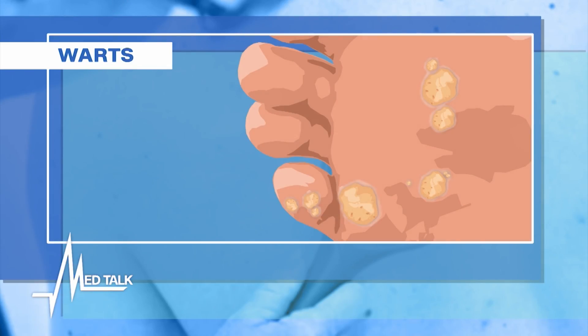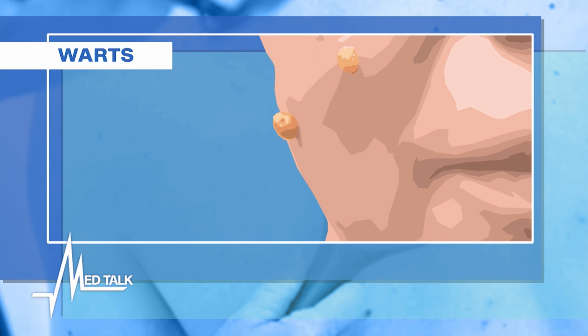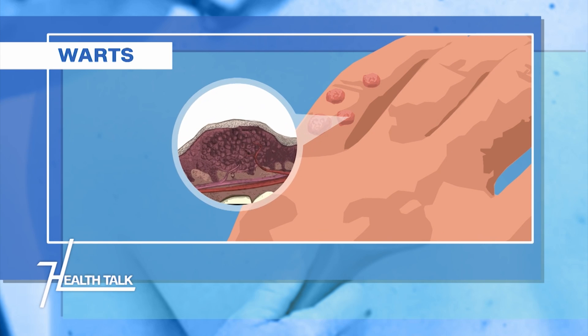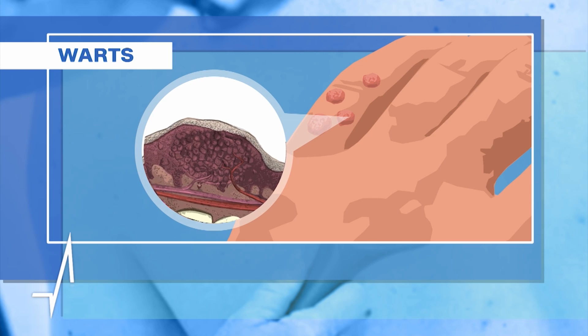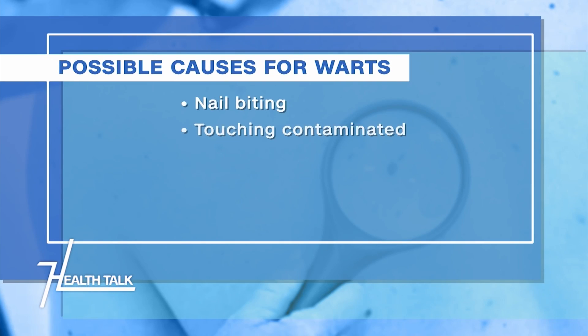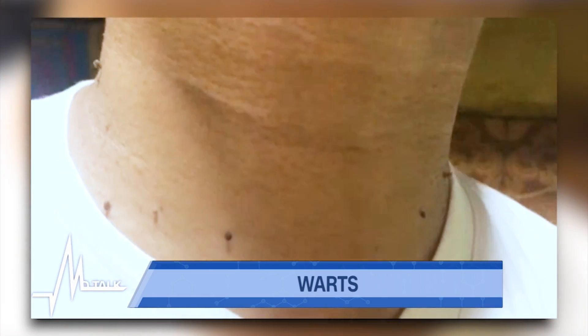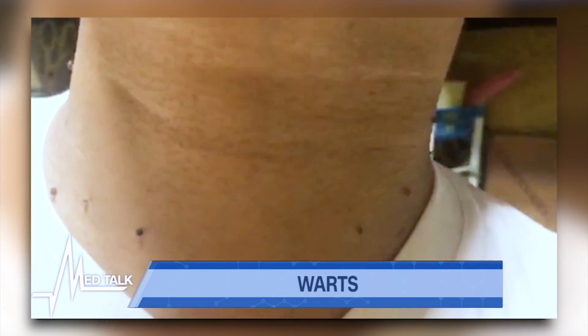Welcome back to MedTalk Health Talk. Warts are skin growths caused by the human papillomavirus, or HPV. There are different warts, and they can appear on different parts of the body, including the face, genitals, and can even appear in clusters. How can one get HPV and eventually warts? It's a viral infection, and like any kind of infection, it is contagious. This is transmitted by skin contact — from one person to another, the HPV virus is transmitted by skin contact.